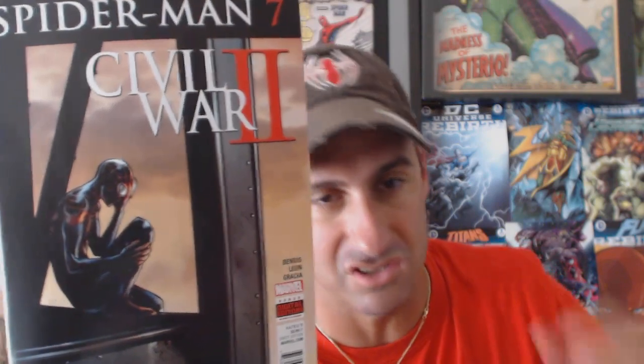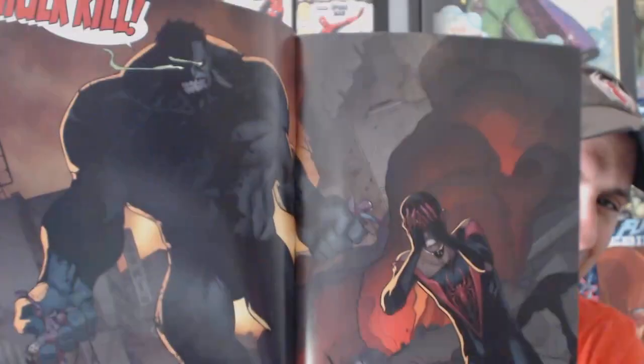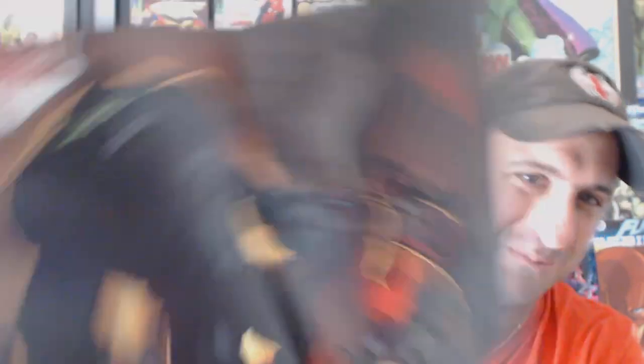Next is Spider-Man issue 7, a Civil War 2 tie-in. We see Miles Morales on a building just holding his head, doesn't know what to do. I loved the last issue of this book. Check out this page — that looks awesome. Really good-looking book. We had Jessica Jones doing research on him, investigating whether he's Spider-Man or not. Did the mom find out? Just a lot of stuff going on. Spider-Man issue number 7 — one of the books that's not shipped twice a month.